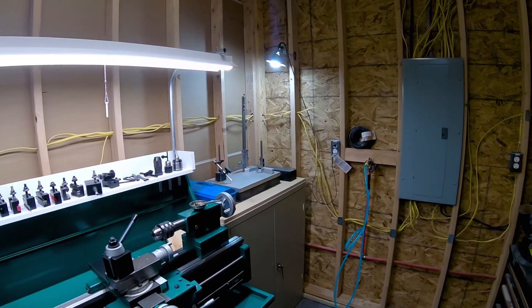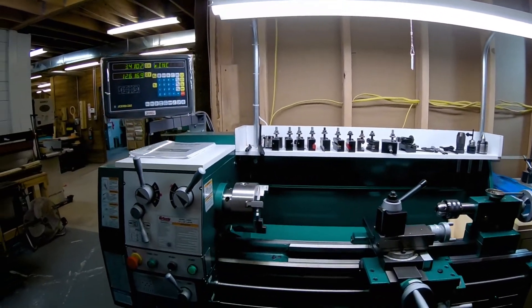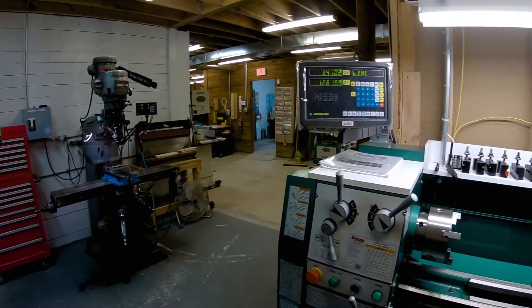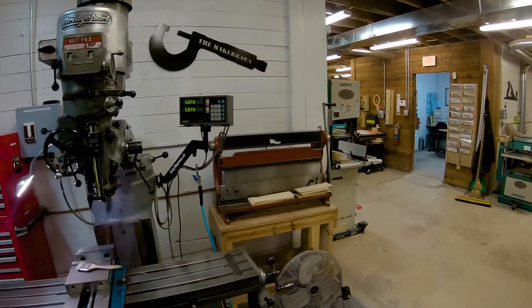There's some metrology equipment over there. This lathe is a fairly new thing for us as well. And there's a little three-in-one sheet metal machine.